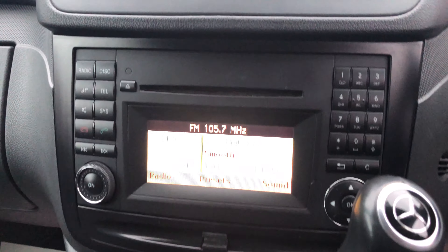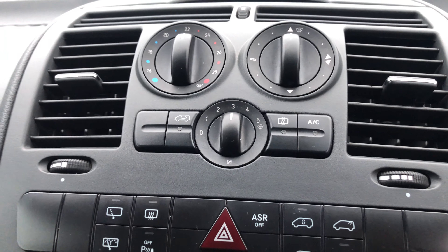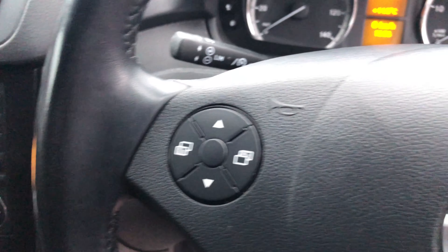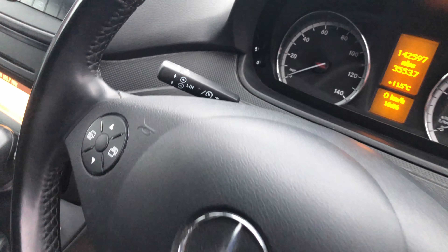We've got a CD player, air conditioning, heated rear screen, a great automatic gearbox, an active steering wheel, and that's where there's cruise control and speed limiter.